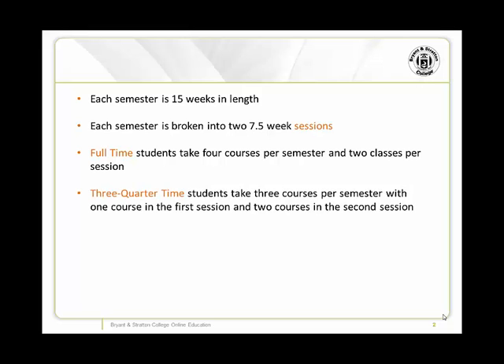Three-quarter-time students are scheduled for three classes per semester, and take one class in their first session and two classes in their second session. Finally, part-time students only take two classes per semester, and will take one class every seven-and-a-half weeks.